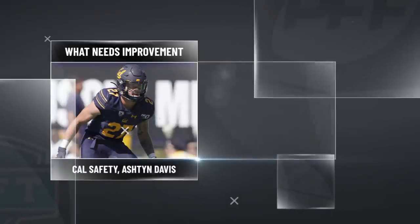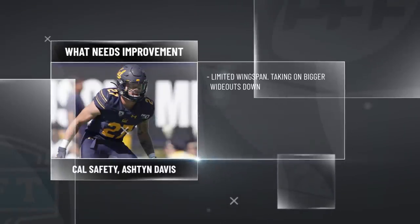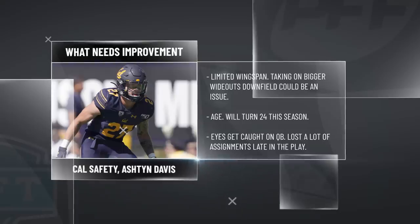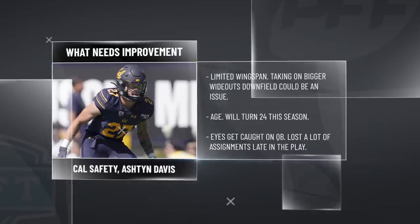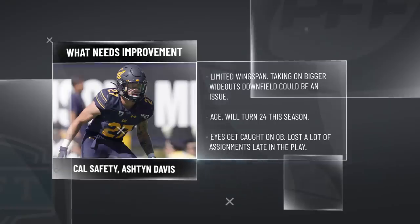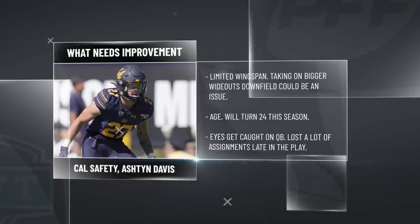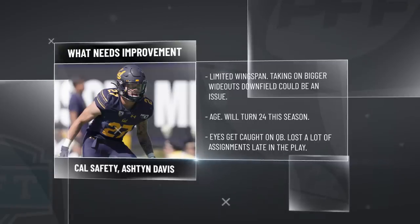Let's go to the cons though, where he's not necessarily your modern complete safety where anywhere you want him to line up he's going to be able to do it. He doesn't have great length — only 30 and a half inch arms. He's not the guy you want taking on blocks, whether it's on screens or in run support, so he's not going to be your box safety. This is not the role he's going to be best in at the next level, so maybe a little limited in that regard.